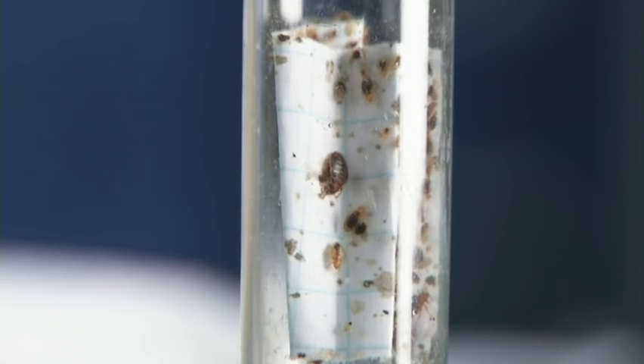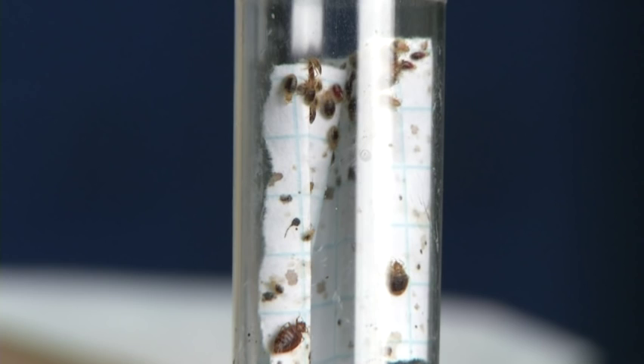A bedbug colony at the American Museum of Natural History was used for the genetic map. A similar map was assembled by a team at 36 institutions, including the University of Cincinnati.